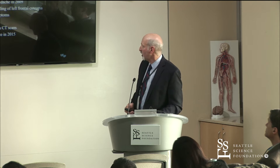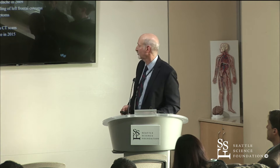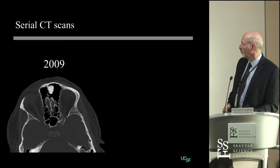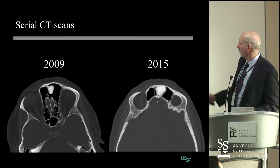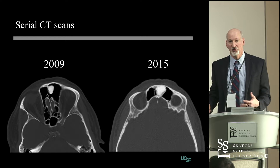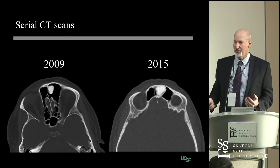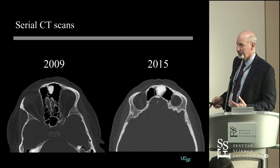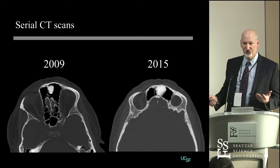So this is a 48-year-old healthy male. He had a headache in 2009, and there was an incidental finding of a left frontal osteoma. No sinus symptoms at all; followed with CTs. Here's the scan — the one in 2009 represents the largest diameter of that osteoma, and in 2015 there was a significant increase in size. The trajectory was obvious, and surgery was indicated. It had been given an appropriate trial of conservative management, didn't work, got bigger, and it was time to do something.